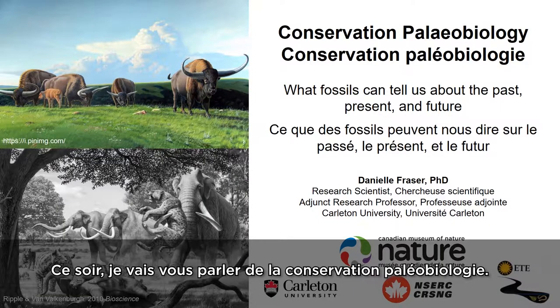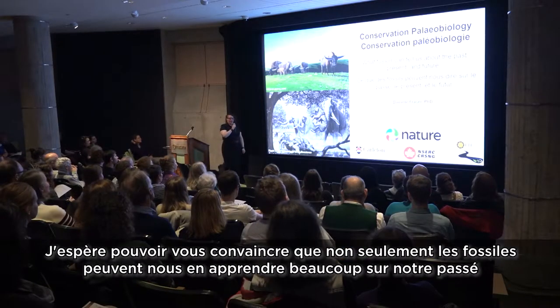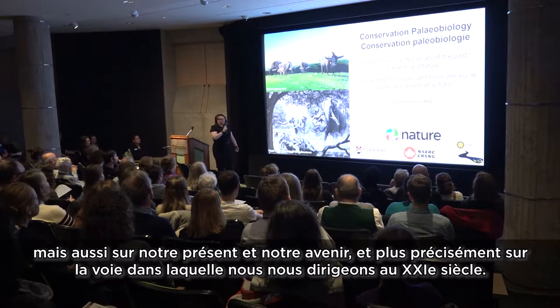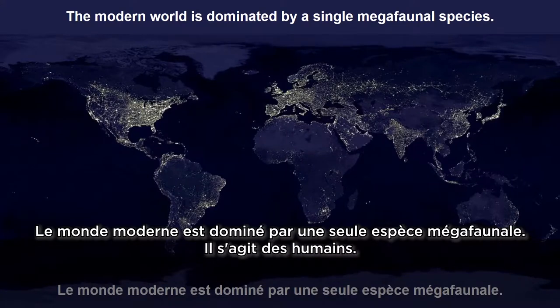Tonight I'm going to talk about conservation paleobiology, and I'm hoping to convince you that fossils can tell us not only about our past, but also about our present and our future — specifically where we are going in the 21st century.